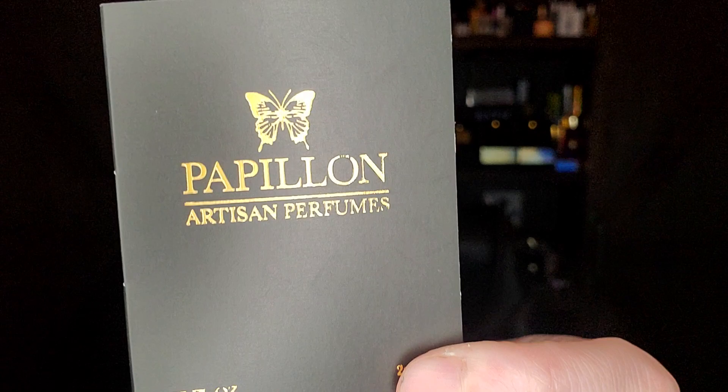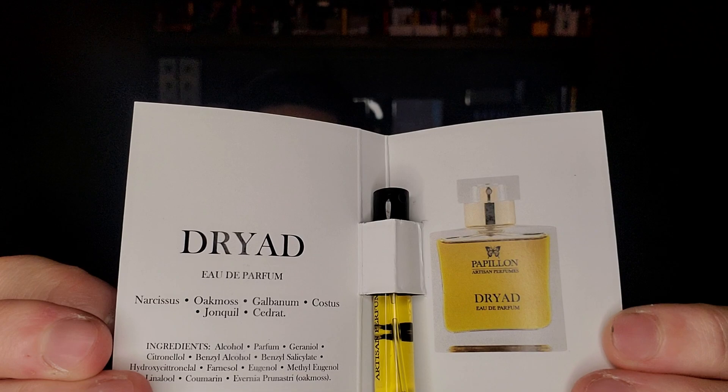Dryad probably deserves to be higher on the list, but once I do a full review you'll be able to learn more. Get ready — that's coming very soon. That was number 19.